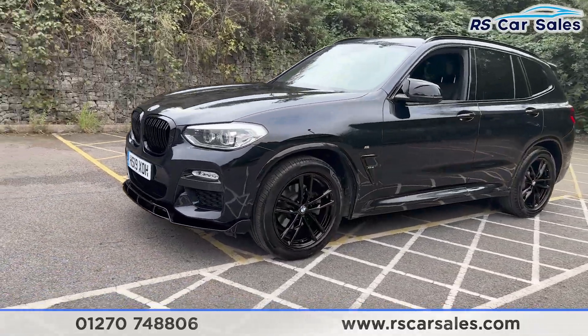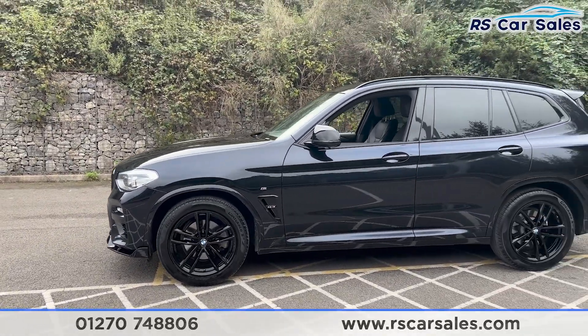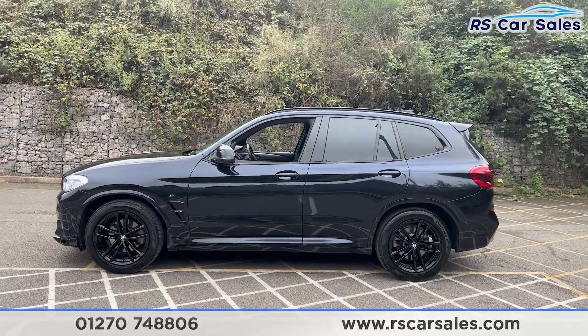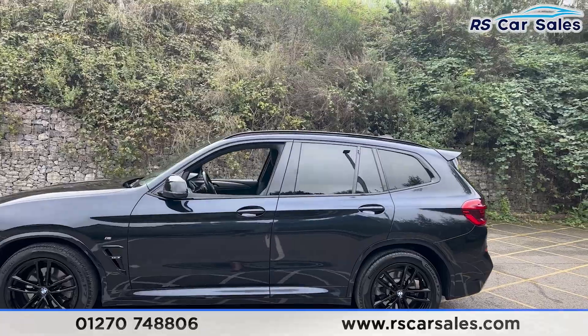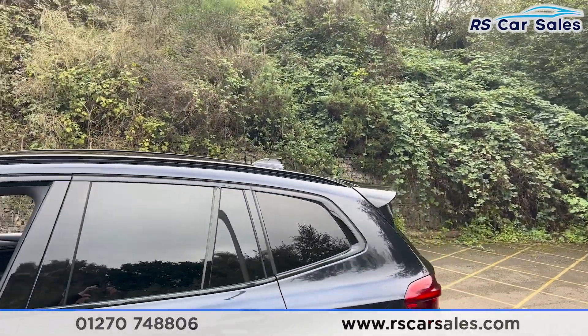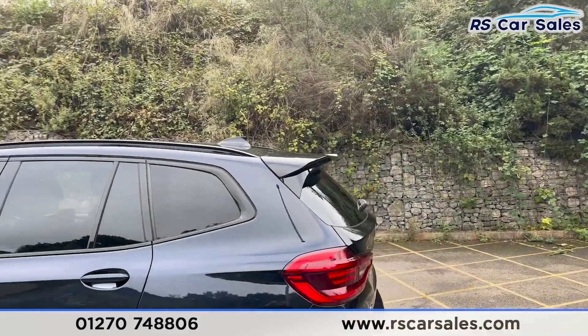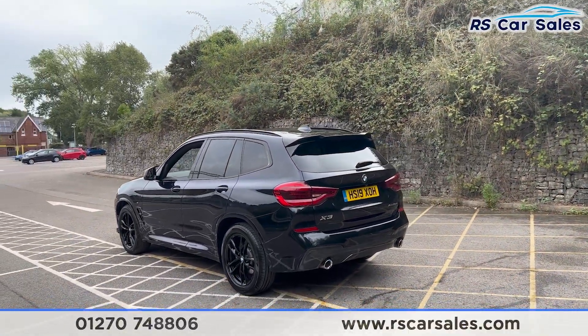Making our way around to the passenger side, you find the second alloy wheel, again in excellent condition. We also have the colour-coded door handles, the black door mirrors with black trim around the windows, and privacy glass for the rear passengers. Up top we have the black roof rails, the shark fin antenna, and the rear spoiler.